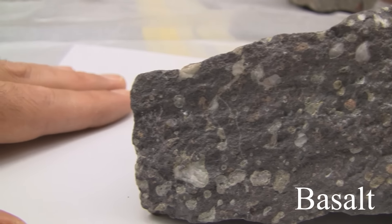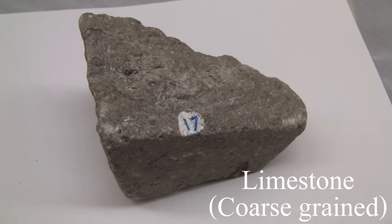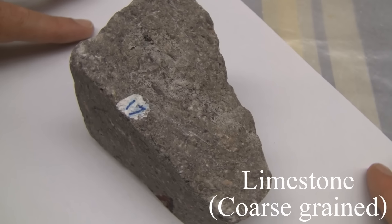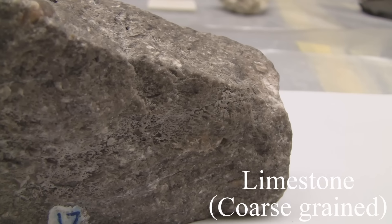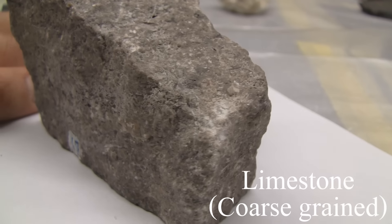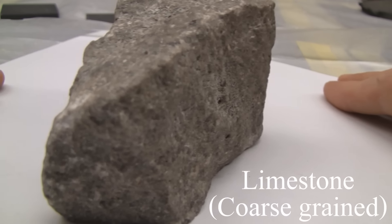Limestone. The texture is calcareous, coarse grained. The structure is characteristically thick-bedded to massive, may contain fossils, particularly in the cement. The color is variable. The hardness is between 3 and 4. It must consist of 50% or more of calcite.